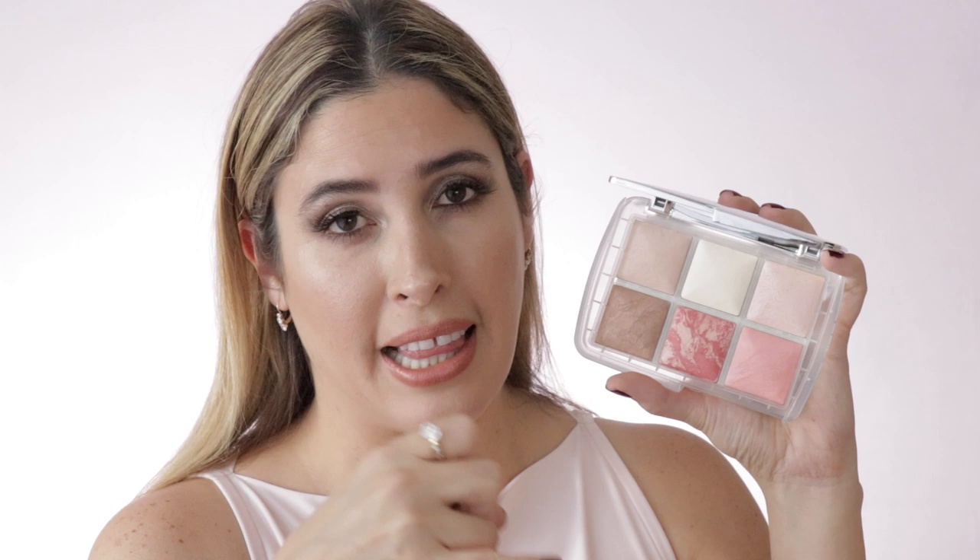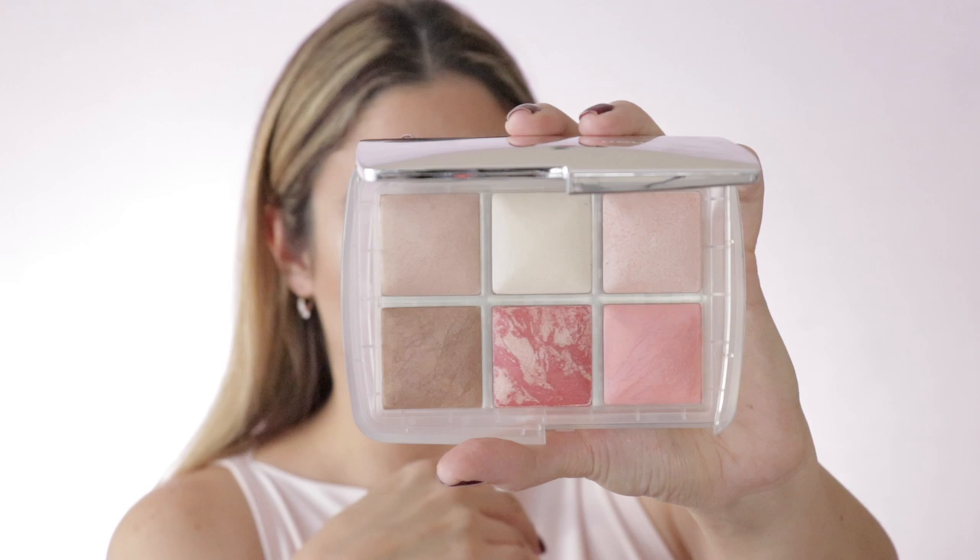Two other releases from Hourglass are the Edit palette and the Ghost palette. I reviewed the Ghost palette and even made a full look using just that palette — it costs $80 but it's well worth it. I love the color story; it's wearable for fair to medium skin tones. If you have too many eyeshadow palettes and want to skip it this year, the Hourglass blush palette — the Ghost Blush Quad — has four different beautiful blushes that are divine and soft.